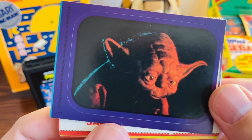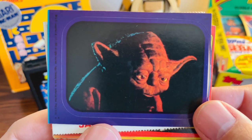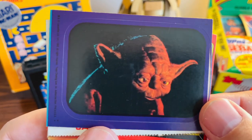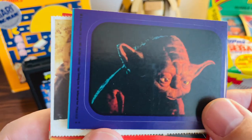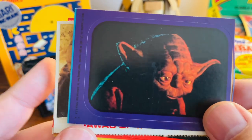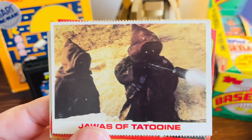Then we have the sticker cards. A lot of those late 70s/early 80s Topps non-sports card sets had sticker cards in them — this is no different. Once again you can see how bad the cut is; when they're cutting the cards you have a piece of one of the other cards right there. Still a good shot of Yoda though.